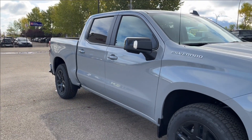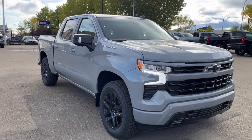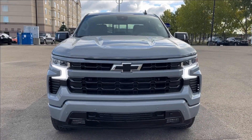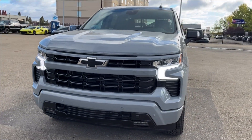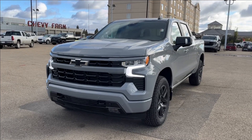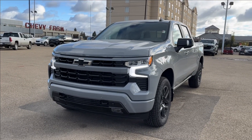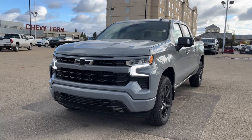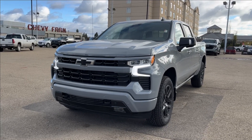Thank you so much for tuning in today here at Wolf Chevrolet as we checked out this 2025 Chevrolet Silverado 1500 RST. It comes equipped with a 5.3 liter V8 engine, as well as leather heated seats, paddle shifters, drive mode selector, spray-in bed liner, adaptive cruise control, all-terrain tires, and so much more. Thank you so much for watching today — we hope you'll subscribe, and we hope to see you at Wolf Chevrolet very soon.